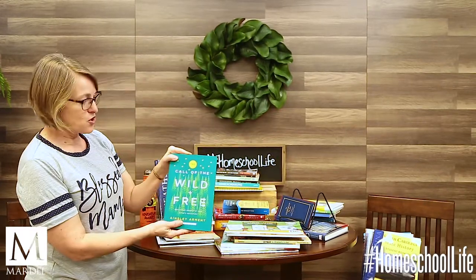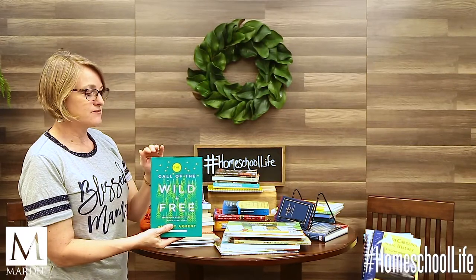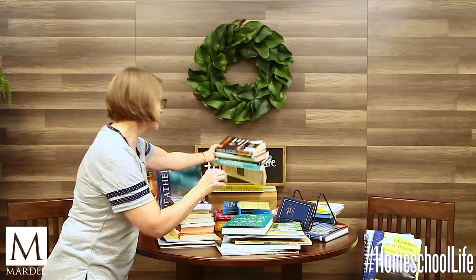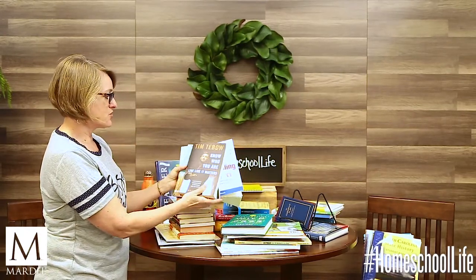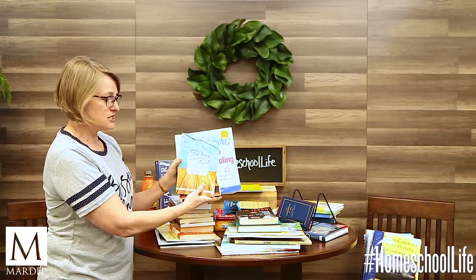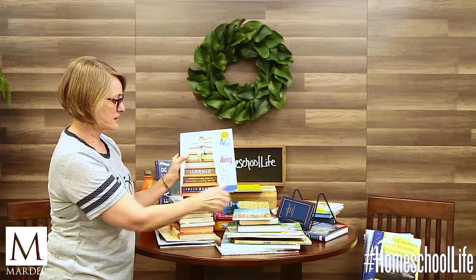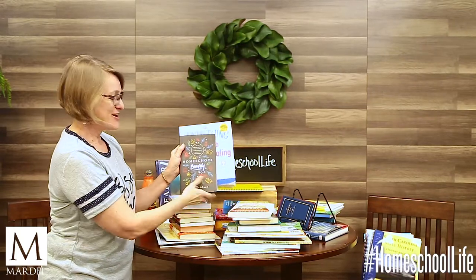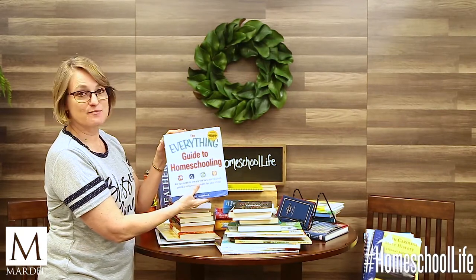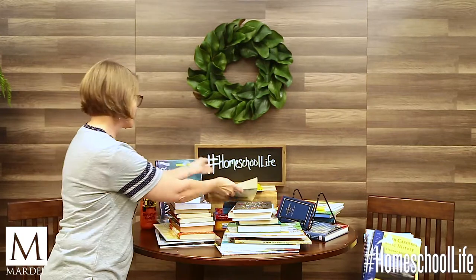What about resources for yourself as the parent? There's a new one called The Call of the Wild and Free, which is very much on the unschooling side. For your high schooler or mature junior high student, there's Tim Tebow's book Know Who You Are, Live Like It Matters. And for you as the educator, there's Teaching from Rest, The Brave Learner, Homeschool Bravely, and The Everything Guide to Homeschooling, which has a section on unschooling and can give you ideas for other resources.